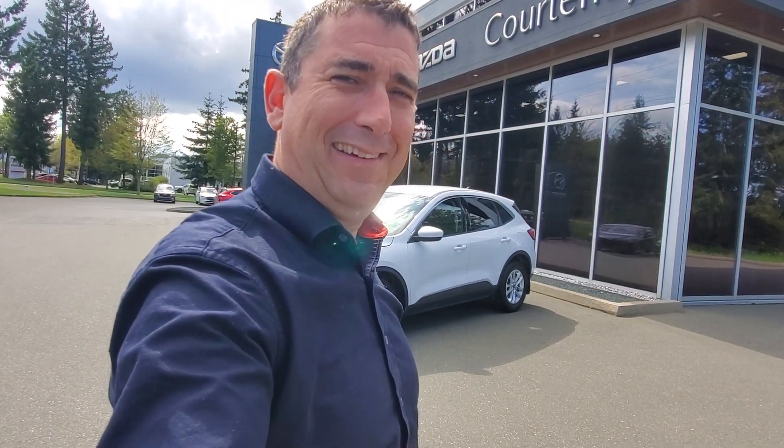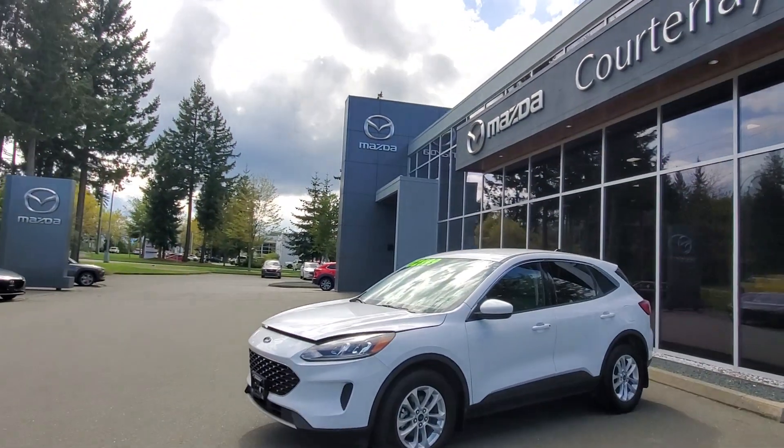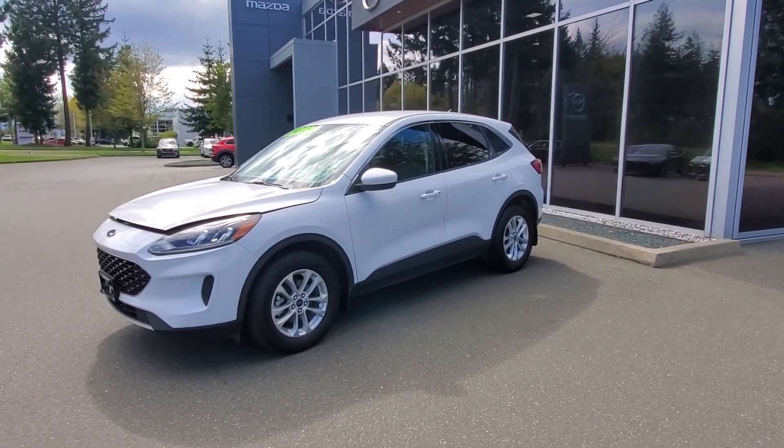Hey everybody, it's Mike here coming to you from Courtney Mazda — a great place to be. This is a video for all you wonderful people out there. This is a 2020 Ford Escape — check it out — in one of my favorite shades of white.